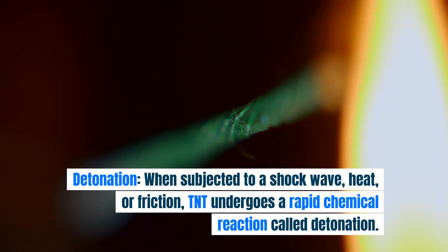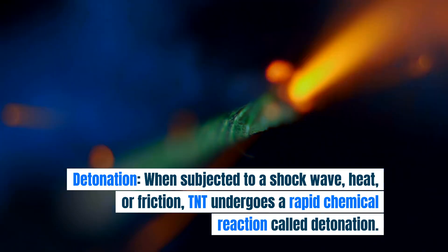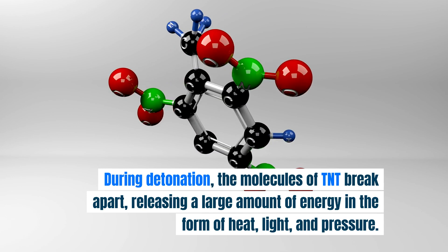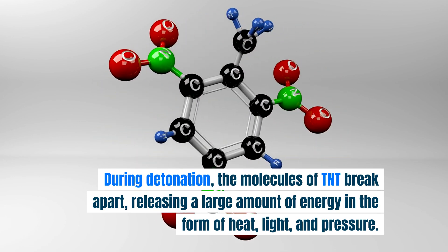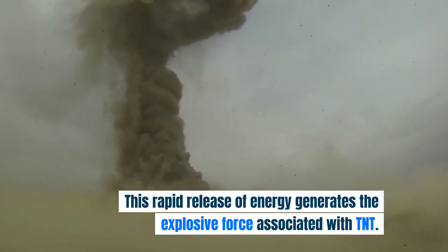Detonation. When subjected to a shockwave, heat, or friction, TNT undergoes a rapid chemical reaction called detonation. During detonation, the molecules of TNT break apart, releasing a large amount of energy in the form of heat, light, and pressure. This rapid release of energy generates the explosive force associated with TNT.